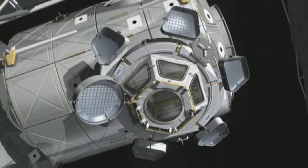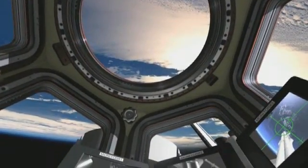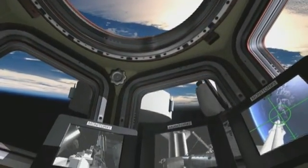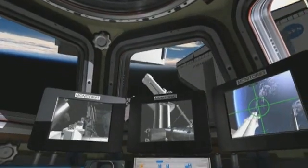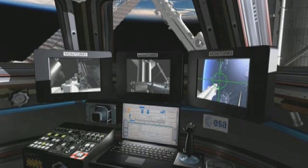The cupola is a pressurised module with six trapezoid side windows and a circular glass roof, giving astronauts unique panoramic views. It will allow for Earth observation research and control of the station's robotic arm.